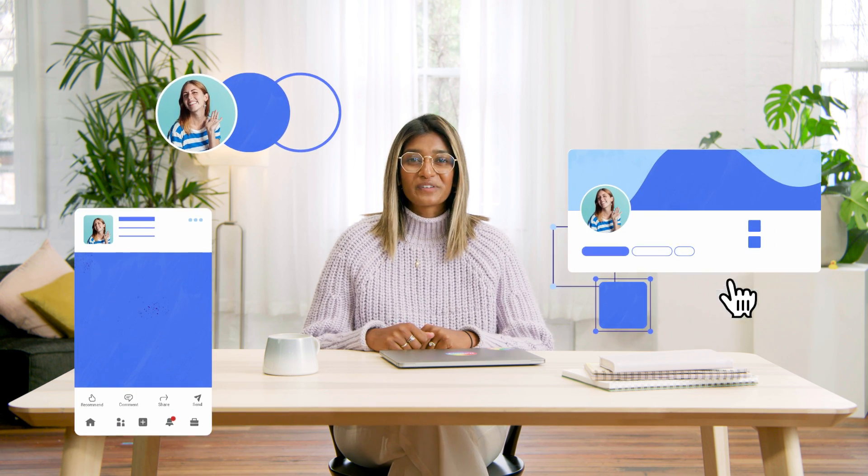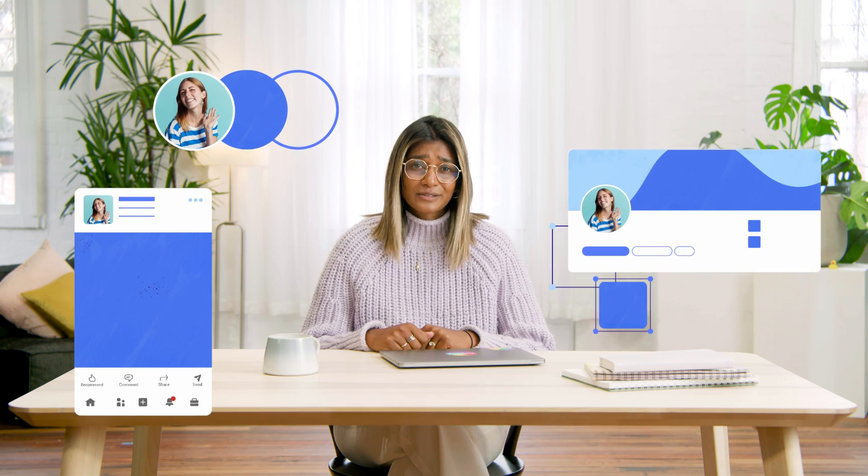Hi, I'm Mia and I'm a talent acquisition partner at Canva. In this video, I'm going to teach you how to jazz up the graphic components of your LinkedIn profile so they grab all the right sort of attention. We'll look at better profile pics, unique banners, and images that'll encourage people to get in touch.